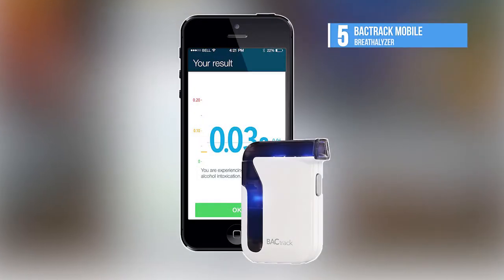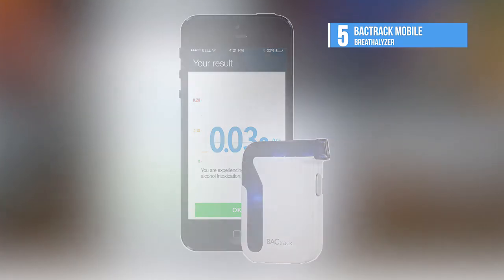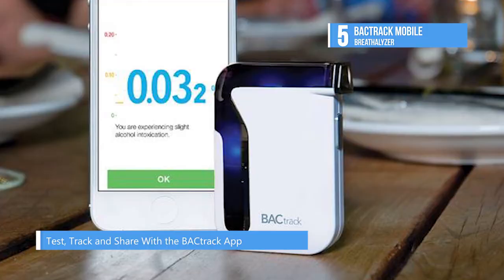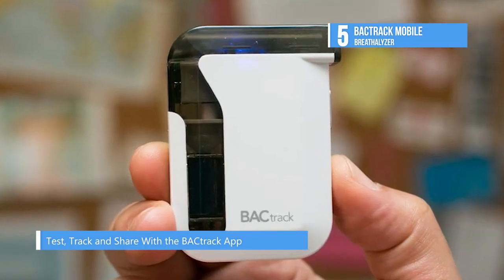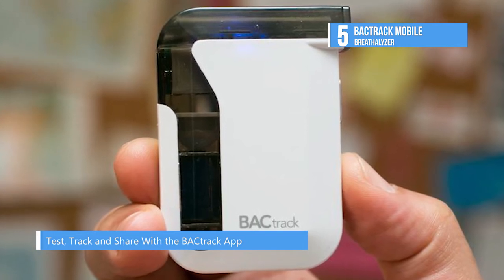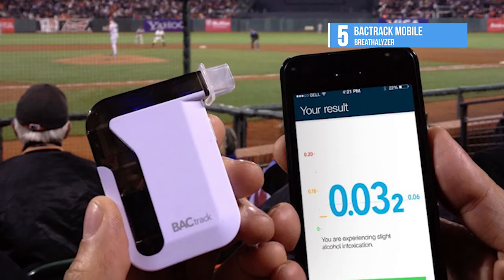The Backtrack Mobile comes fifth on our list today. It uses police grade sensor technology for consistent results and wirelessly connects via Bluetooth to your Android or iOS device. Save and track your blood alcohol content readings over time thanks to the included companion app.